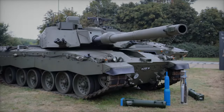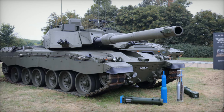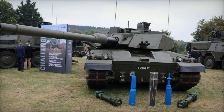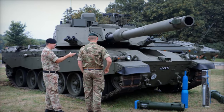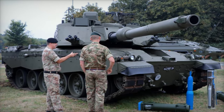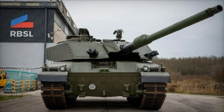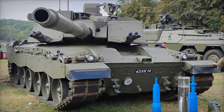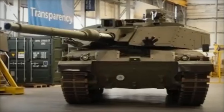The Challenger 3 also integrates cutting-edge technology to improve its operational effectiveness. The tank features a digitized turret and an AI-powered fire control system, which allows for faster target acquisition and improved situational awareness. This digital upgrade enables it to detect and engage threats with precision, even in complex and contested environments with multiple targets. When compared to the T-90M, which incorporates an advanced sensor suite including thermal imaging and panoramic sights, the Challenger 3's fire control and targeting systems are either comparable or superior.